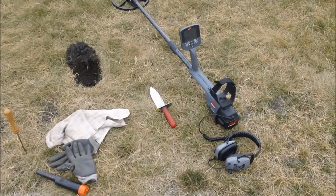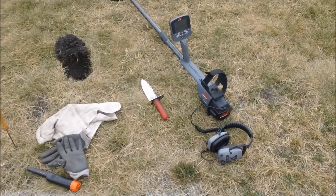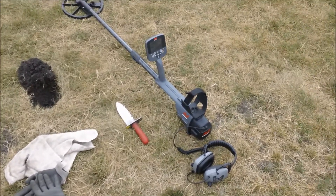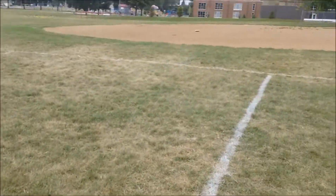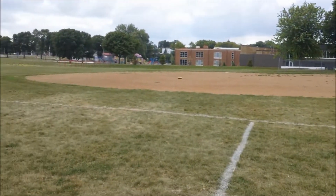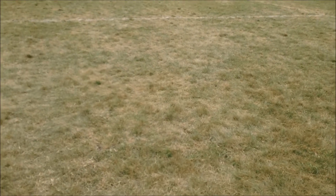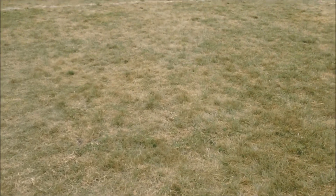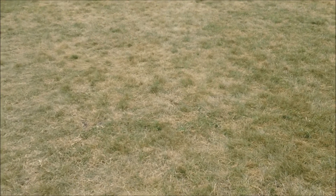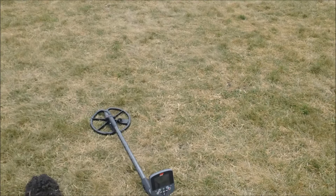Good afternoon everybody. It is August 17th, Sunday afternoon. It's hot and very humid out here. I've been at this park for a little while - it's actually part of a school. I did get a silver here earlier this year, not on video, and I got a 1907 Indian head penny here about a week ago. I decided to come back out today. Sorry about the wind if you hear that.